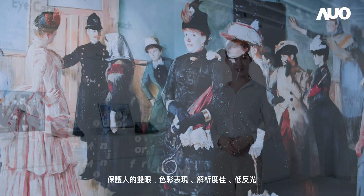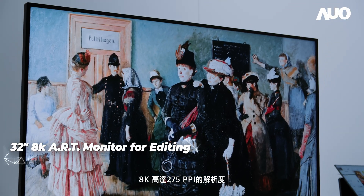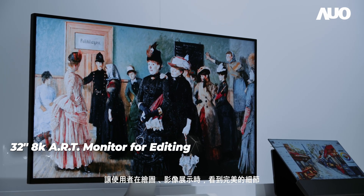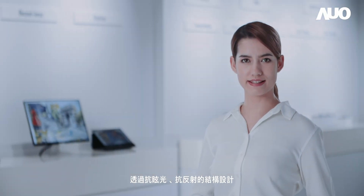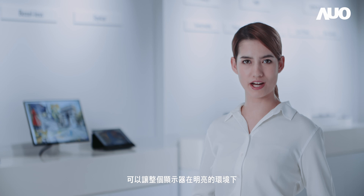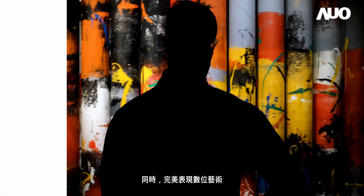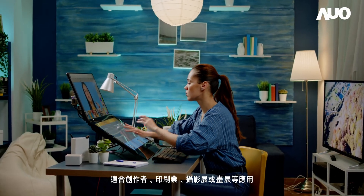The 8K resolution of up to 275 ppi enables users to visualize flawless details when illustrating and displaying images. With anti-glare and anti-reflective designs, users benefit from a glare-free, low-reflective viewing experience under bright environments. It can also perfectly render digital arts for creators, publishers, photographers and exhibitions.